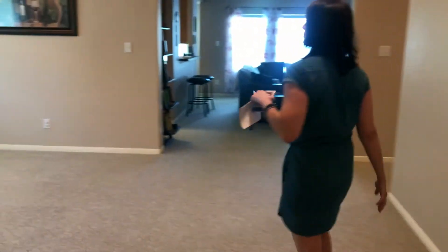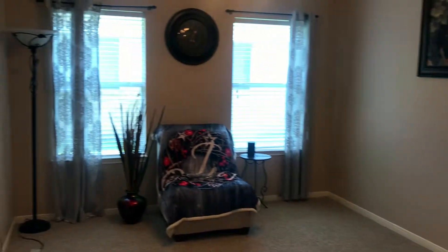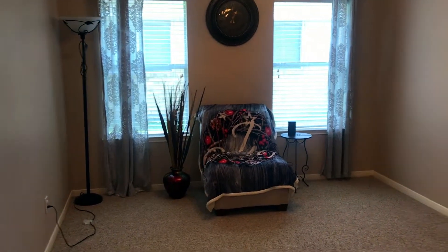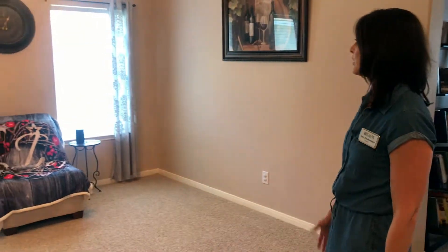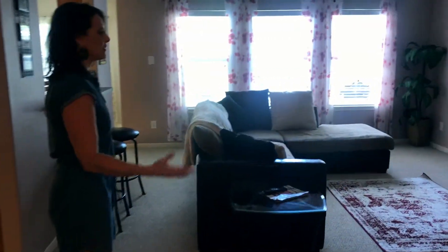This house is super neat and clean — they did a great job getting it ready. As we come in, we've got this really great space here. This is actually for a formal dining room, but you could really make it what you wanted — it could be a great home office or a little playroom for the kids.